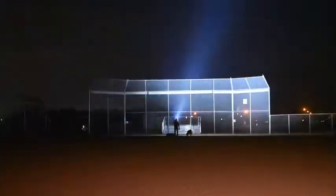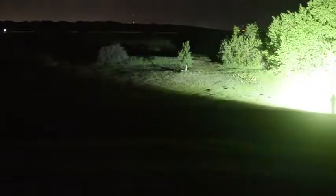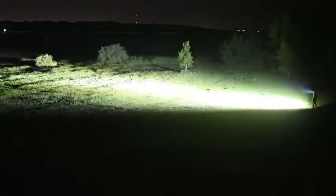Bill Gates once thought you only needed 100 kilobytes or something like that — now we have 10-terabyte hard drives. If you had an acreage, a lot of land, and you wanted to see your entire property at once — a whole quarter section at once — this thing will do it.